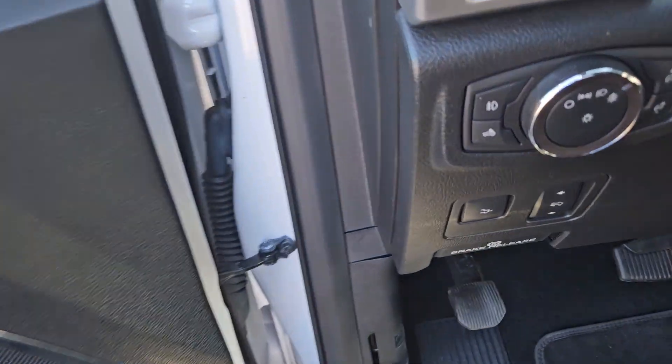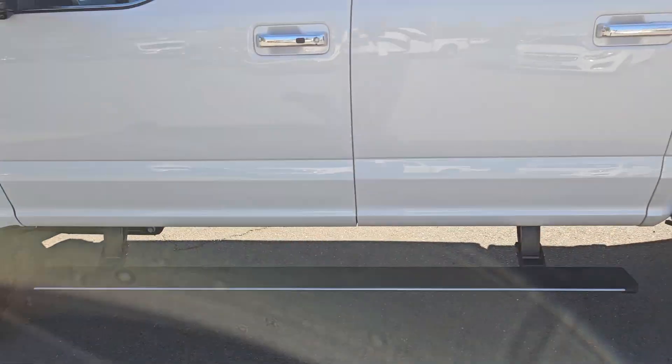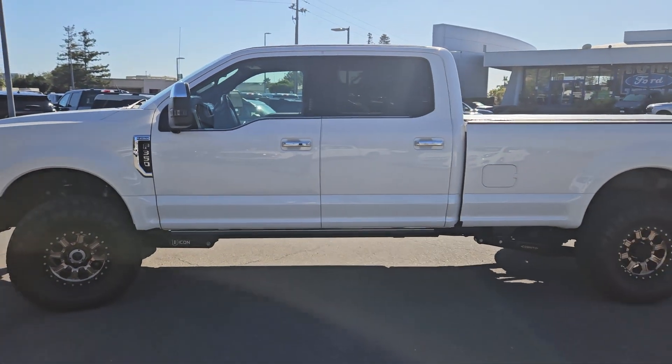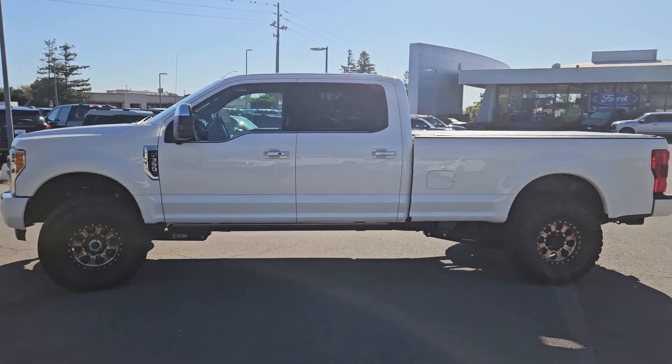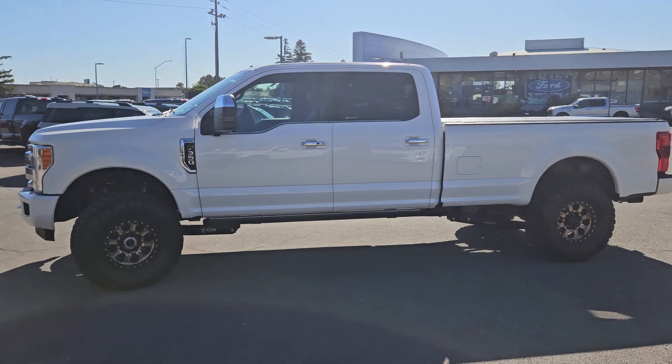Again Justin, it's Glen Ross at Marin County Ford, 707-774-1667. You can text or call to that number, whatever works best for you. Have an awesome day.